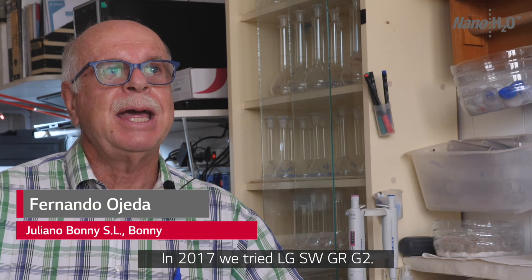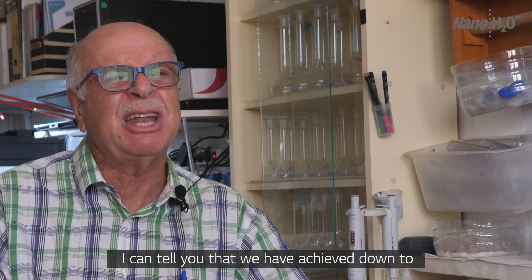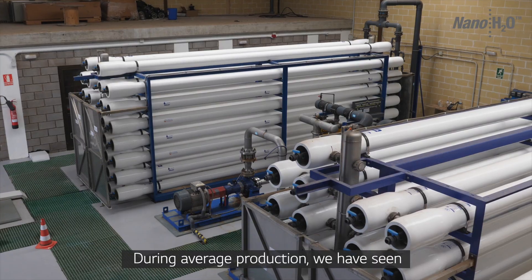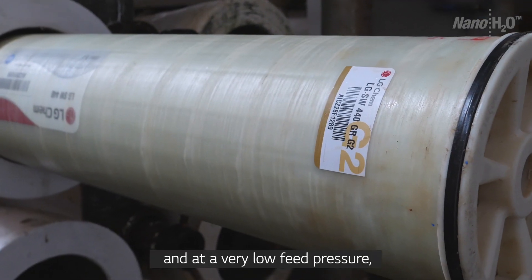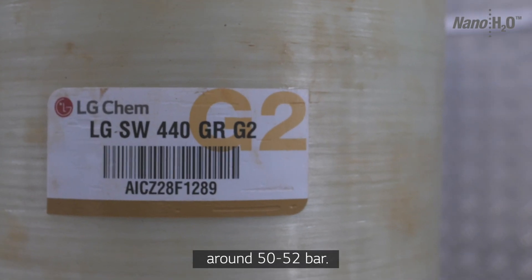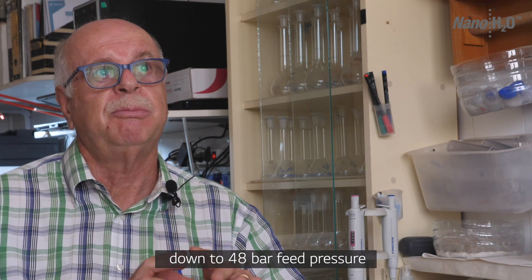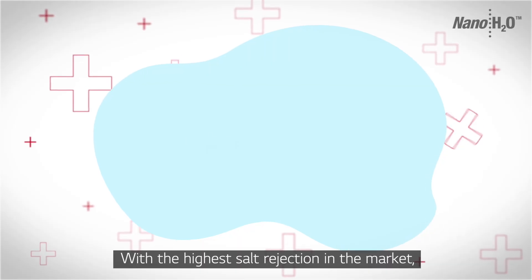En el 2017 probamos una membrana G2. Les puedo decir que hemos llegado hasta 90 microsiemens de conductividad, una productividad media, una calidad lo máximo que hemos tenido a lo largo de toda nuestra vida profesional, y una muy baja presión — estamos hablando de 50, 52, hemos llegado con esta membrana hasta 48 bar de presión en la bomba de alta presión.